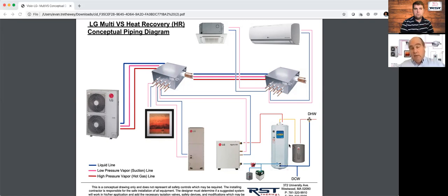These things are now here — we showed them about two years ago on television, and they are now in stock at our LG distributors. Check it out: Multi-V VS heat recovery from LG. We'll see you next week.